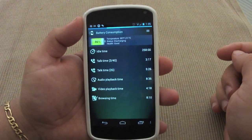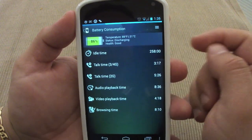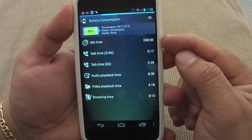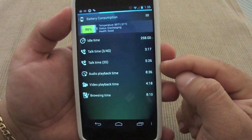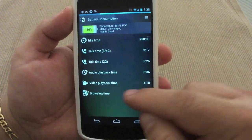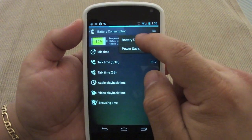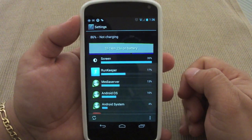Over here you've got battery consumption. In battery consumption you can see the status and health of your battery. You can see the idle time available, the time for 3G and 4G, time for 2G, audio playback over eight hours, video playback over four hours, and browsing time over eight hours. If you go to battery usage, it will take you to the system settings battery usage.